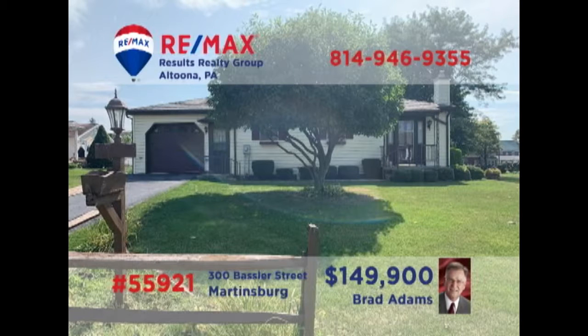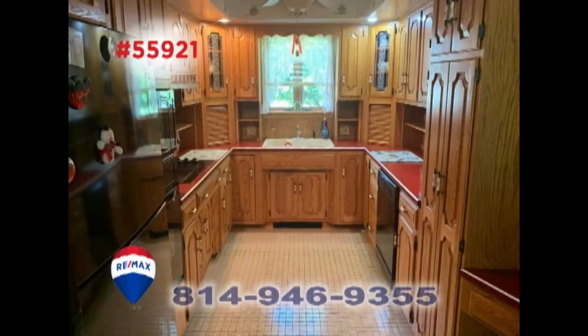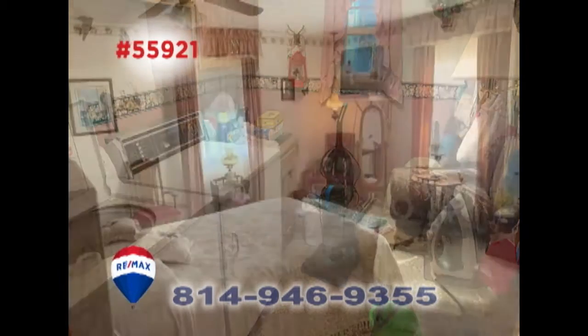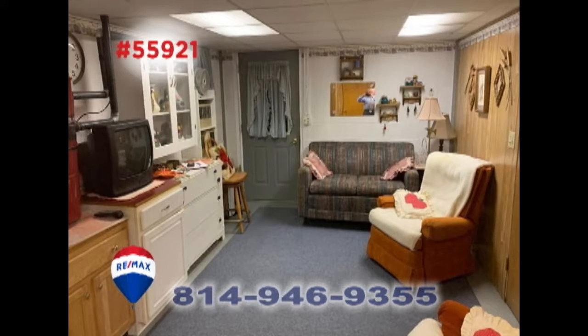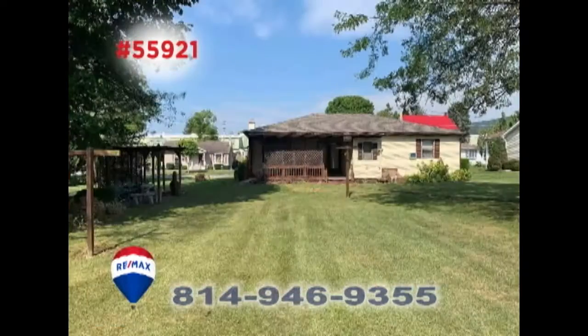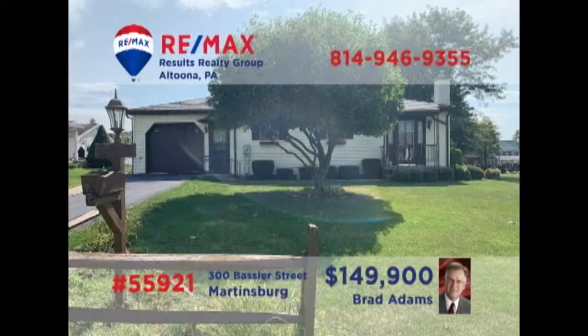Brad Adams welcomes you to this outstanding Martinsburg home. You'll find large living and practical spaces throughout the main floor, including a laundry room as well as a master bedroom with a walk-in closet. The lower level features additional living and kitchen spaces, perfect for adult children or an in-law suite. All this plus a big backyard with an oversized storage shed. Contact Brad right away to schedule a personal tour.